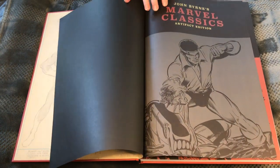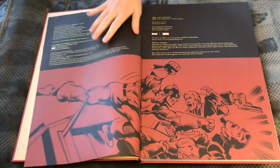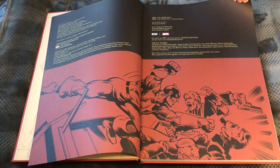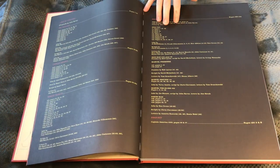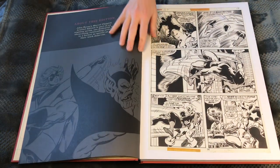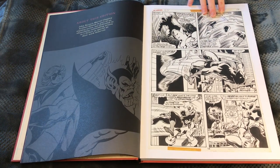Luke Cage — classic Luke Cage from the 70s. You can see these are gorgeous books. Scott Dunbeer from IDW is the editor and it's meticulous — he compiles all the artwork and the binding looks great. There's Scroll fighting Miss Marvel.